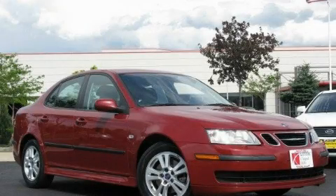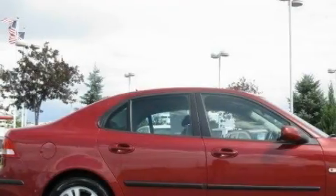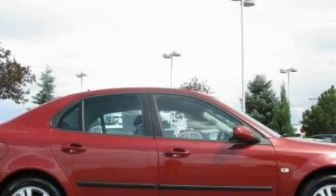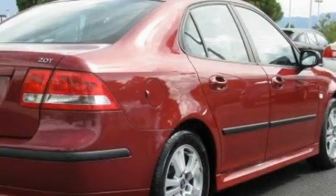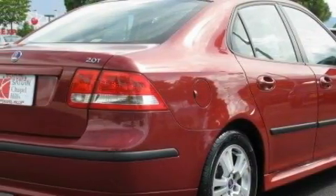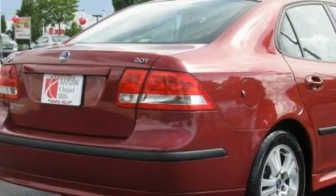This is a 2007 Saab 93. It has a 2.0-liter four-cylinder engine and an automatic transmission. Its top features include a power driver's seat, air conditioning with automatic climate control, leather seats, and cruise control.